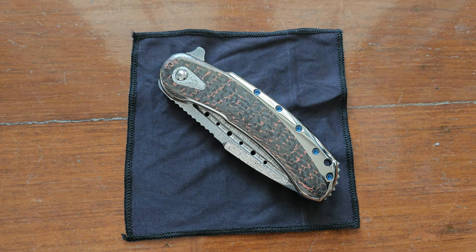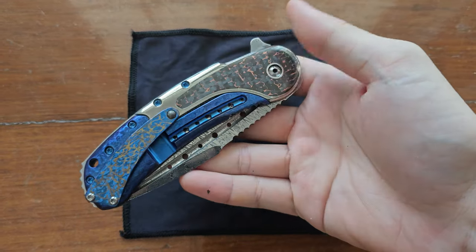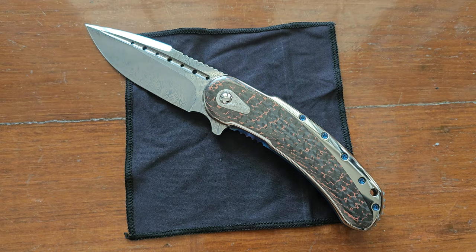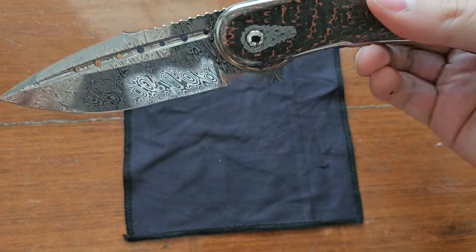Hi everyone, today I have yet another full custom Todd Begg Bodega. This one comes from the latest TKI show in 2023, and I just wanted to show it off. I won't go into too much detail because in a previous video I did a lot of background on Todd Begg — his history and all the special things about what he did for the knife industry. This will just be a much faster look at the newest acquisition, since there aren't that many full custom Bodegas out there.